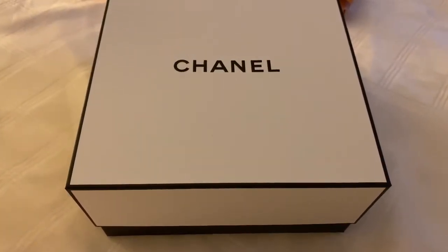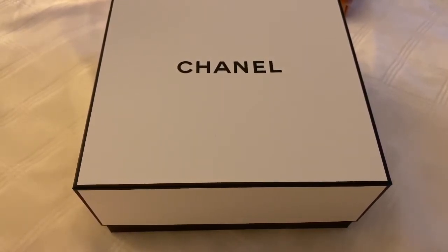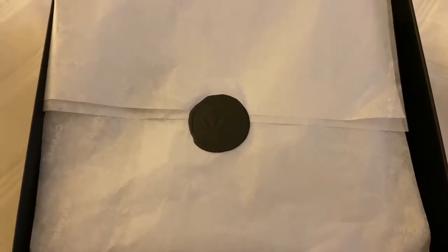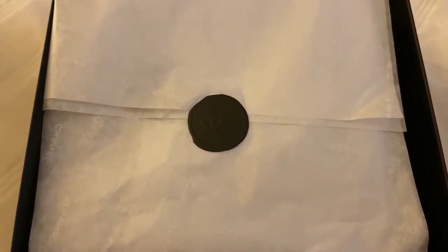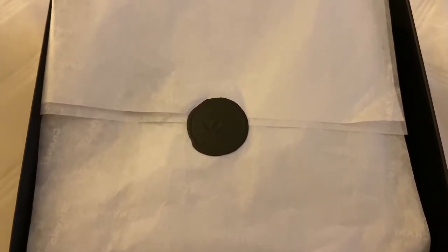I am definitely keeping this box to display it. He said it was supposed to come with a gold ribbon but it didn't. I love that it has CCs on the little black sticker, and on the tissue paper it says Chanel all over — this is just really nice.